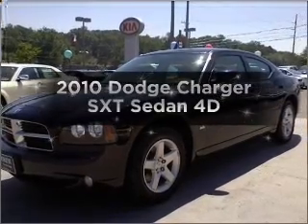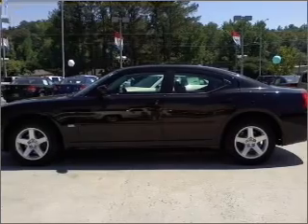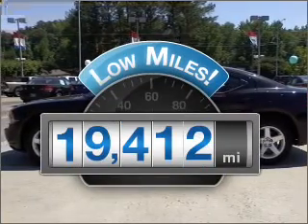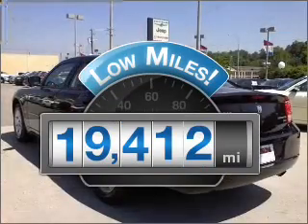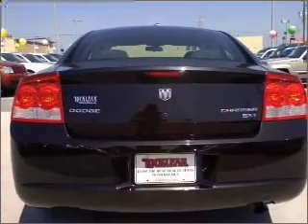Presenting the 2010 Dodge Charger. If you're looking for an automobile with great attributes, look no further. Get more for your money with this vehicle that features low mileage and dependability, with a reliable engine connected to a smooth shifting automatic transmission.